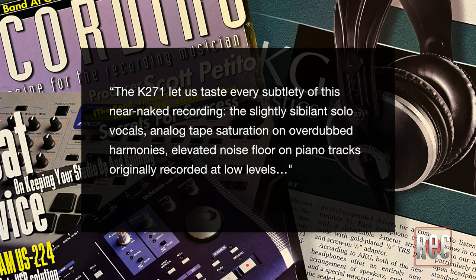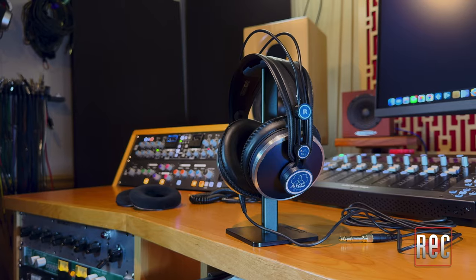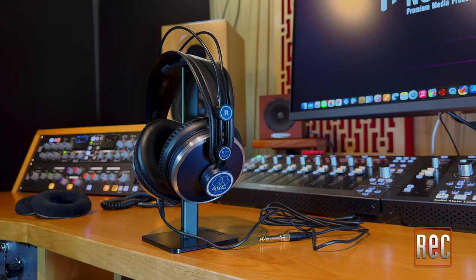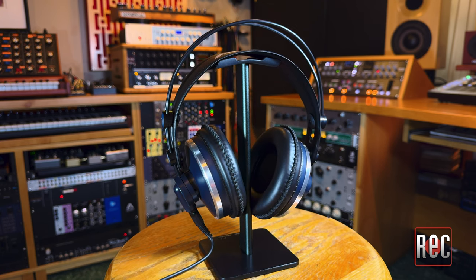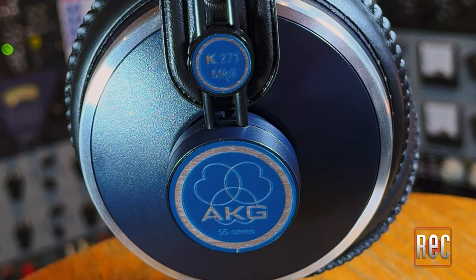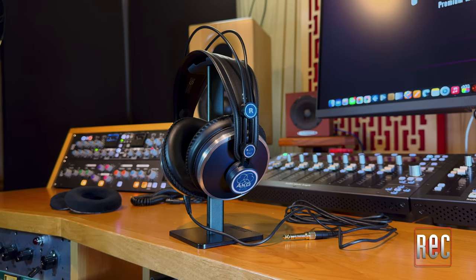Our reviewer commented that the K271 let you taste every subtlety of a near-naked recording: the slightly sibilant solo vocals, analog tape saturation on overdubbed harmonies, elevated noise floor on piano tracks originally recorded at low levels, and so on. Based on his recommendation, the original K271 was my main headphone of choice in the studio for the better part of a decade. Revisiting them here in the context of nine other headphones, I was struck by their neutrality, open soundstage, and extended clarity. That said, they do present as the brightest headphone of the bunch — toppy, but nicely not harsh. There is a slight mid-range bump that can be a tad boxy on some tracks, and the bass, while well-defined, can be a tad subtle to modern ears used to hyped, thumping headphones. All of that actually affirms that they are a stellar studio tool that lets you zero in on the details of a mix.